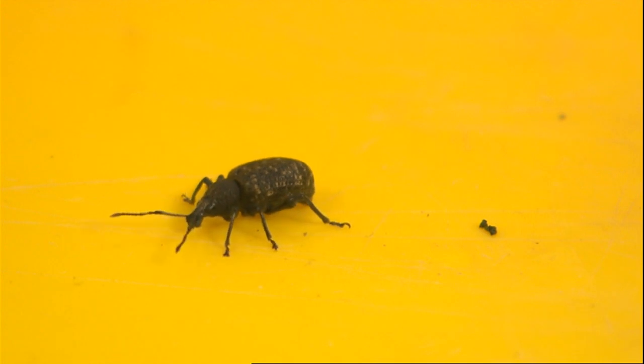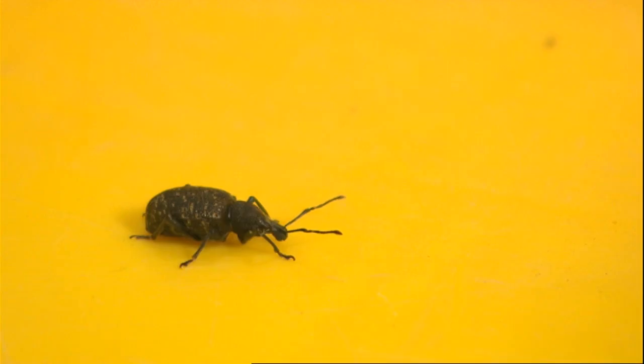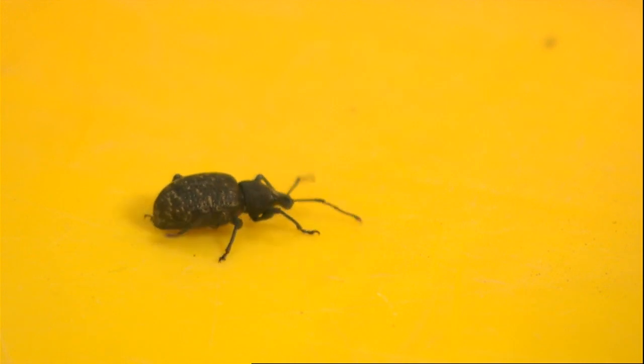The team believe they now have a trap that's attractive to vine weevils both physically and in the way it smells. The end result is an early warning system for growers, meaning they don't use expensive treatments when they don't need them.